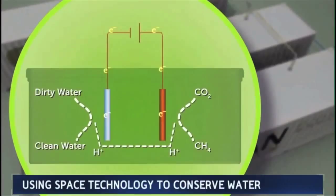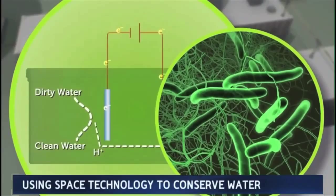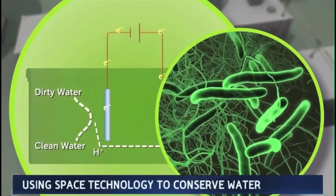EcoVolt is an advanced anaerobic wastewater treatment system that leverages electrically active organisms to generate renewable heat and electricity and clean water from wastewater.